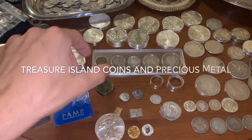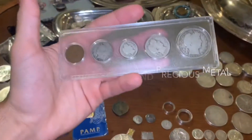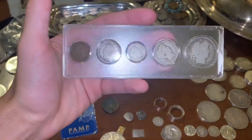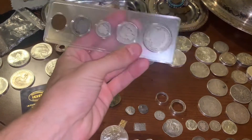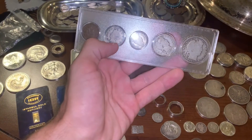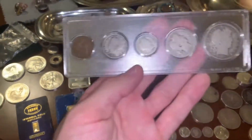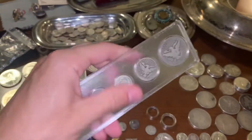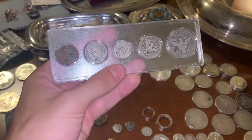All right guys, so I'm going to show you what I picked up from this coin shop, starting off with this nice all-the-same-date set for the Barber Dime, Barber Quarter, and Barber Half Dollar, as well as a Liberty V-nickel and an Indian Head Penny. I posted this on my Instagram — not a very good picture, but nonetheless very, very cool.